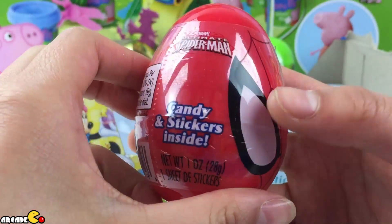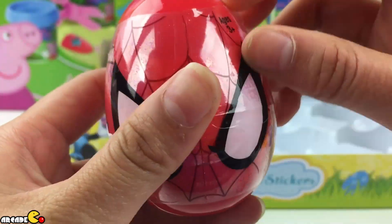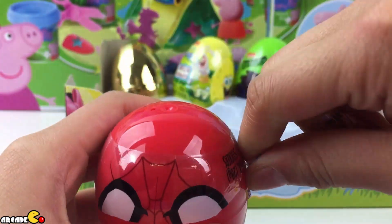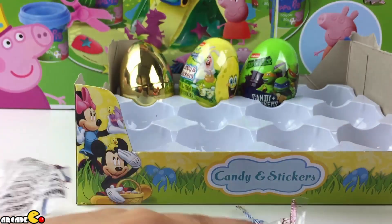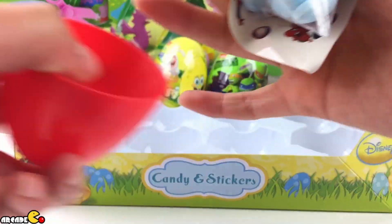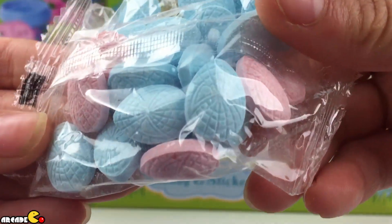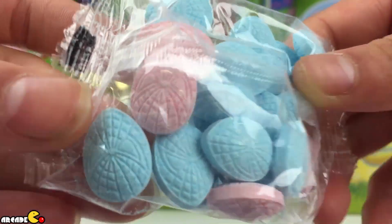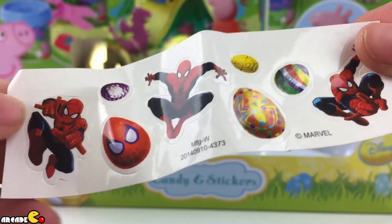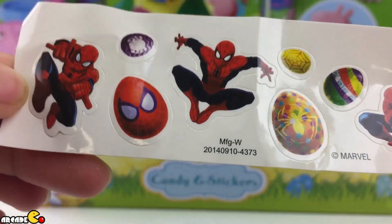Our next one is Spiderman. We have some candy and stickers inside also. Spiderman — it has spider webs on it. See? Spiderman egg. Look at the eggs. That looks like the same egg that we opened, just a little more colorful.